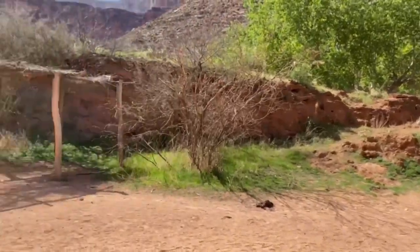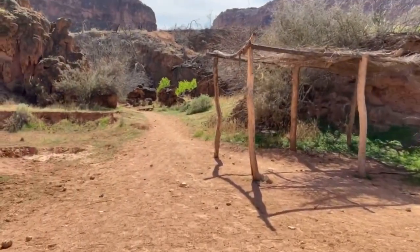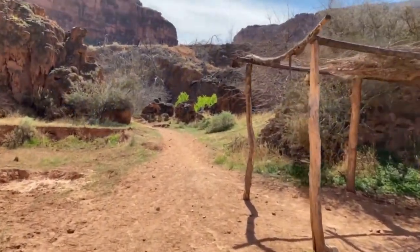So to get to Hidden Falls, you're going to follow this trail down here. I'm going to take you most of the way there.